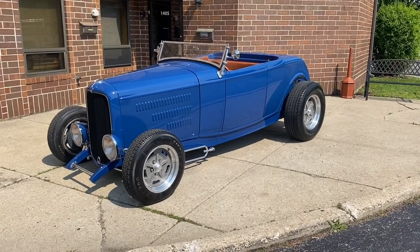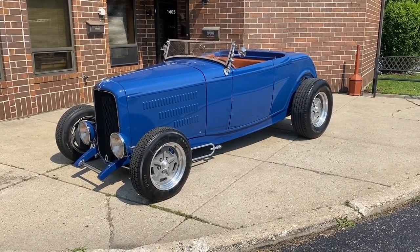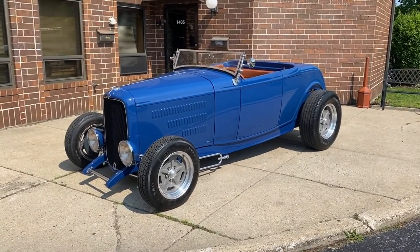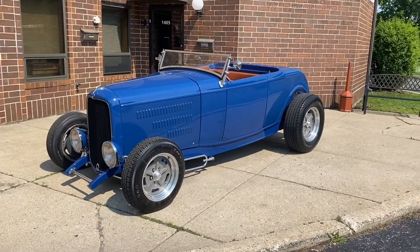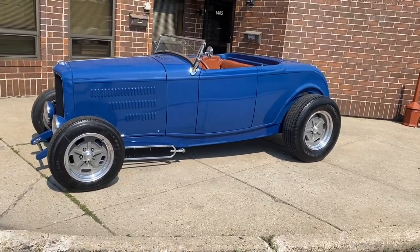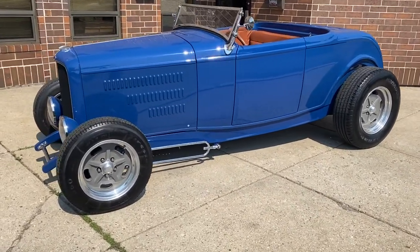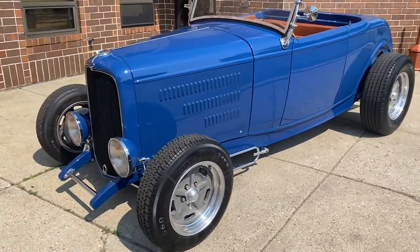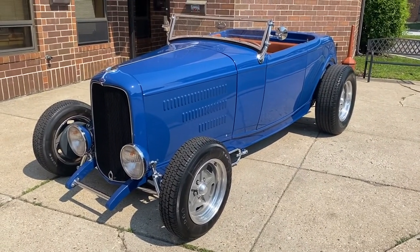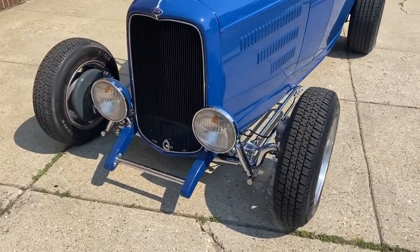Up for sale: 1932 Ford Roadster. I'm gonna walk around it, tell you about the car, and then drive it. If you enjoy the video, please like and subscribe to the channel. Like I said, 32 Ford Roadster finished in blue with a tan baseball glove interior. It's a very high quality build — 350 automatic transmission, power steering, front disc brakes, Ford nine-inch rear, Kilbourne body, and a Pete and Jake front and rear chassis.